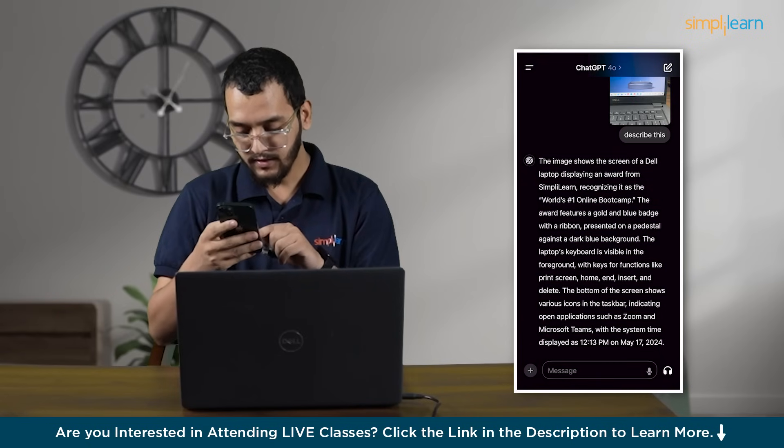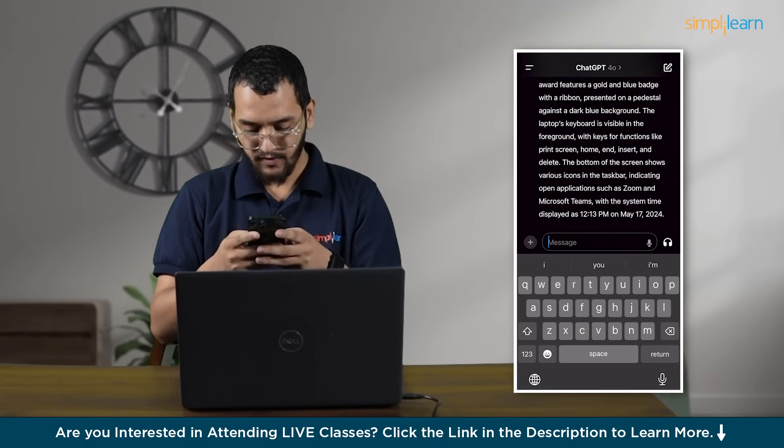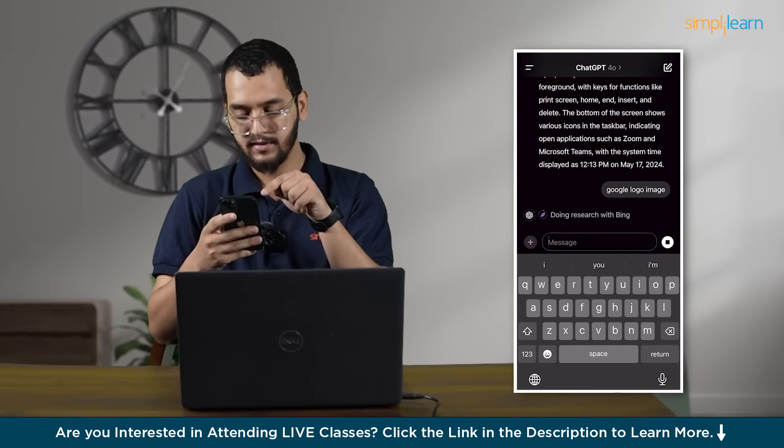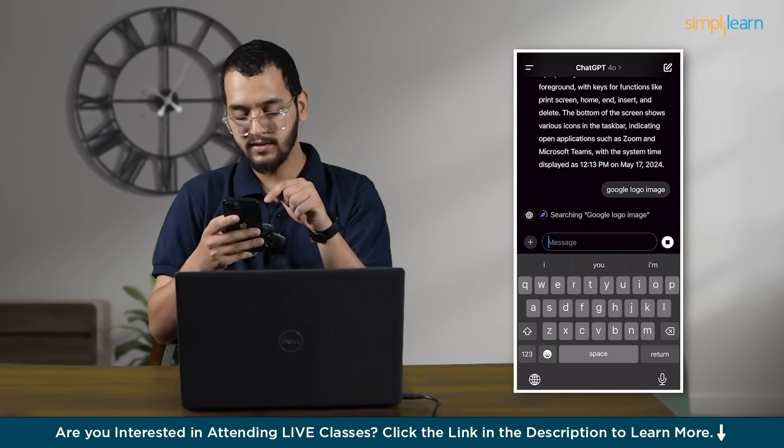And even the time is displayed. So what if I want to create a Google logo image? I'll write that and now it will create an image. See — doing research with Bing, searching Google logo image. It will search and create one image.